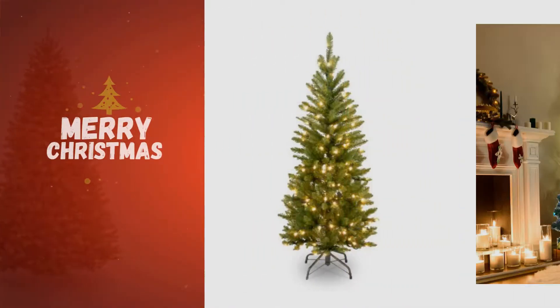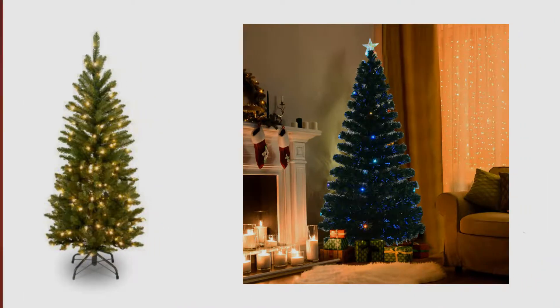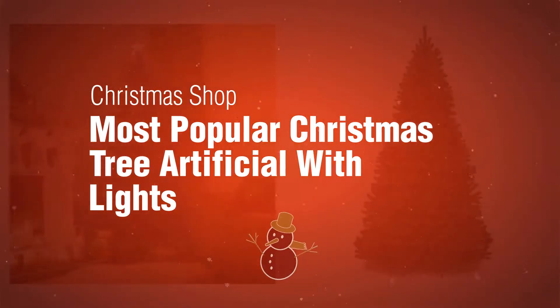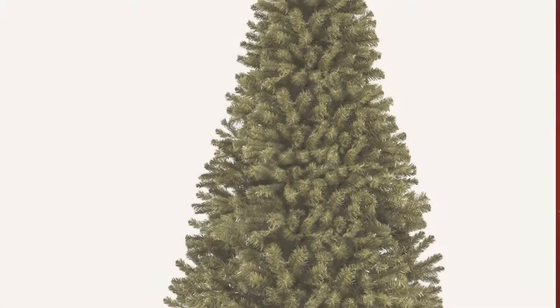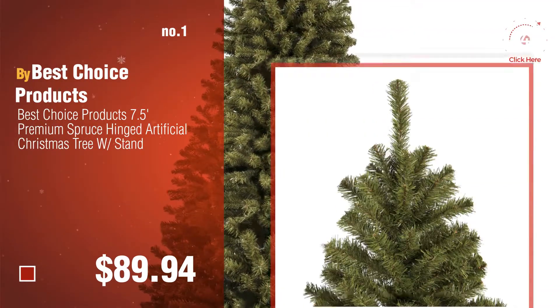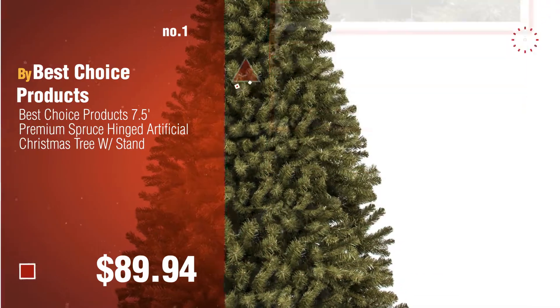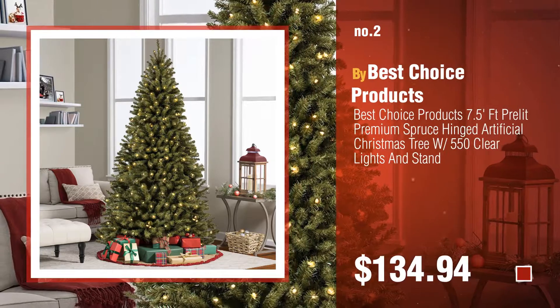If you're looking for Christmas tree artificial with lights, here's a collection you've got to see at the Christmas shop. Number one, most popular Christmas tree artificial with lights, by Best Choice Products. Watch this video and choose your favorite. Number two, another great product by Best Choice Products.